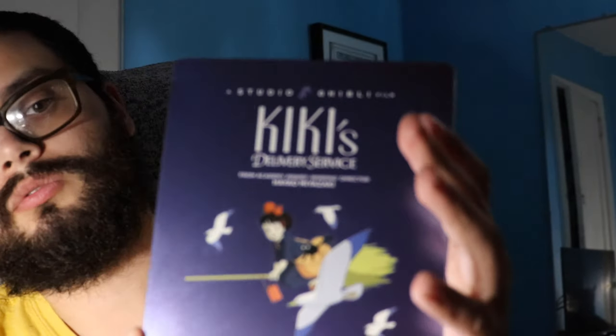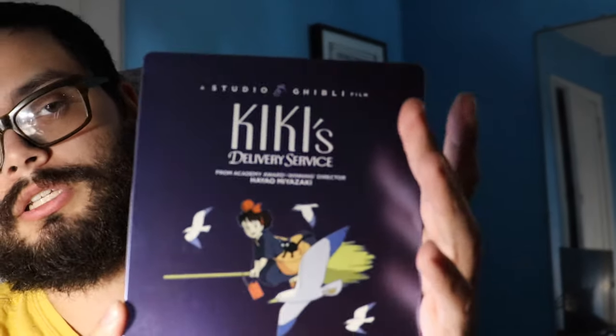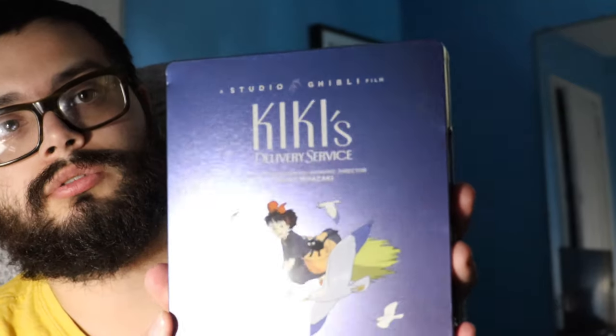I actually saw this movie for the first time — Kiki's Delivery Service. Really really good. I honestly loved it. I thought it was really cute and really fun.